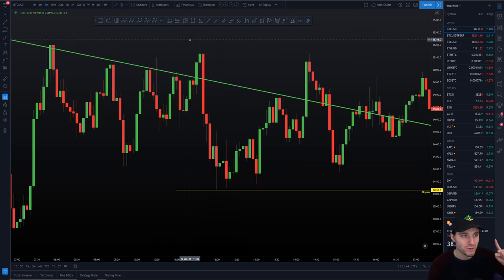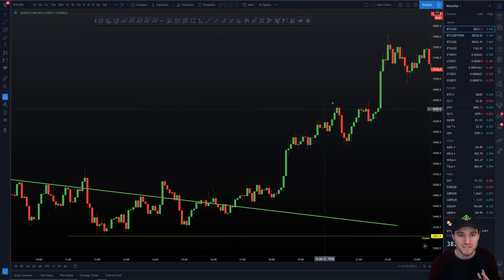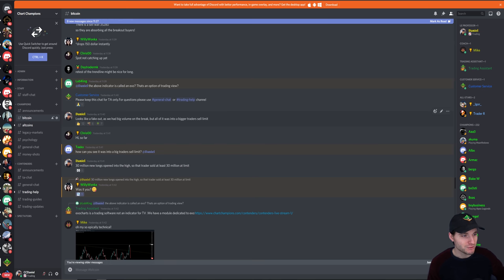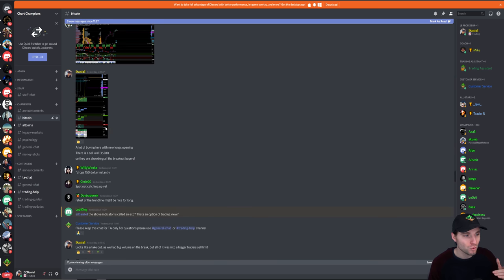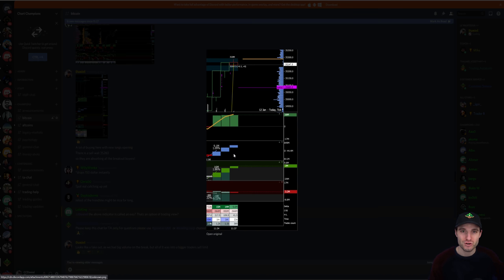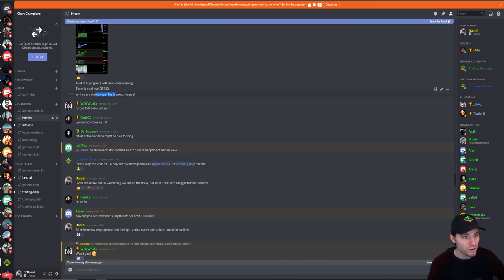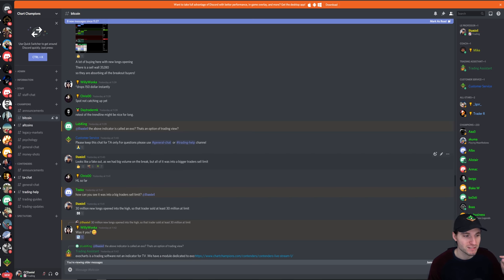If you had tried to buy this breakout you would have probably been losing a lot of money as price came down three and a half percent, and then you might have closed your longs too early and missed the real move. I want to teach you how I foresaw that this fake-out was happening. I was saying to my team it looks like a fake-out, and the reason why is we had a nice volume breakout but it was all into a bigger trader's sell limit order. We had 30 million new longs opening to the high, but that was sold at limit. We managed to identify that sell limit order exactly at 35,280 — they were absorbing all the buyer breakouts.